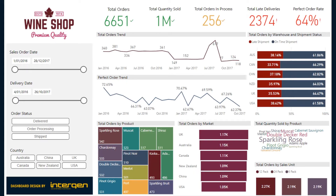This first report focuses on wine shipments. It provides senior management insights across the different regions they operate in and how their warehouses are performing with their orders. On the left-hand side, you will see a set of filters that let you slice by sales order date, delivery date, status, and country.